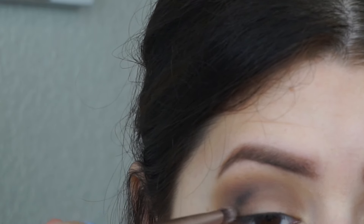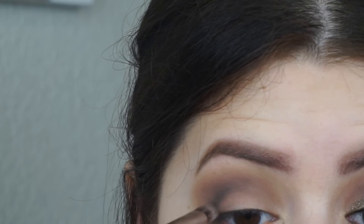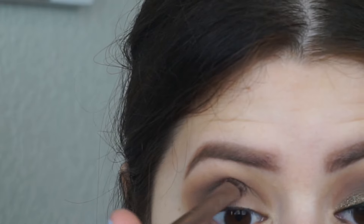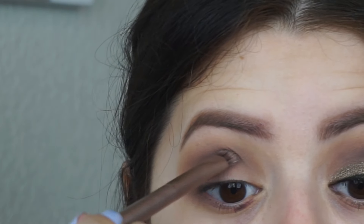And I'm going to do the exact same thing, packing it but with a more dense brush. This brush is from the Naked 3 palette from Urban Decay. And I'm just going to be outlining my crease a little bit more and creating, once again, more depth.